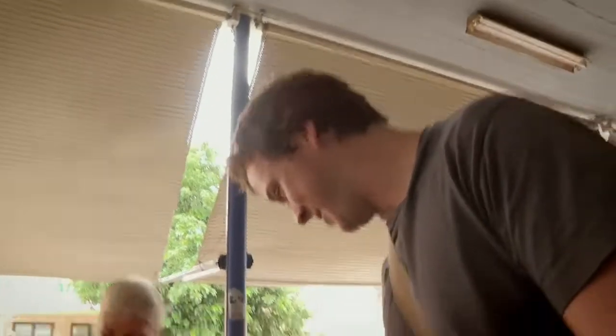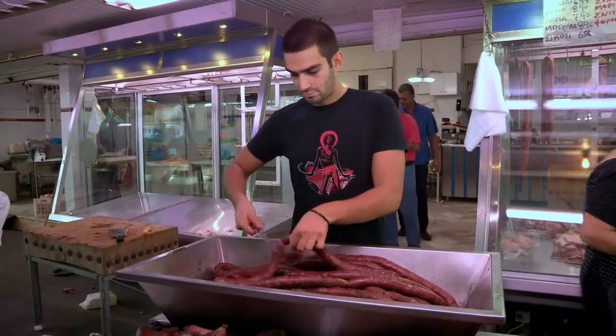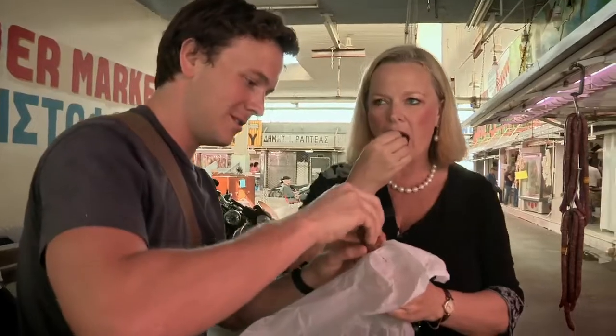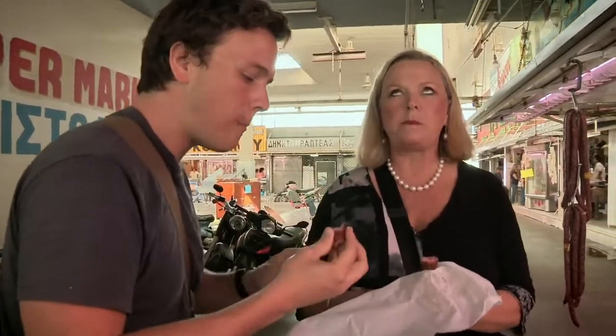Massive tomatoes — they're just massive. Our next market delicacy was something a little unusual: sausage with orange peel. Let's taste it. Here goes. Mmm. The orange is lovely — it lifts it, it stops it being so heavy, it gives it a beautiful fresh zing. It's really dense too, it's all meat, there's no filler in that, that's why you have to chew so much. It's all meat. This is one great sausage.